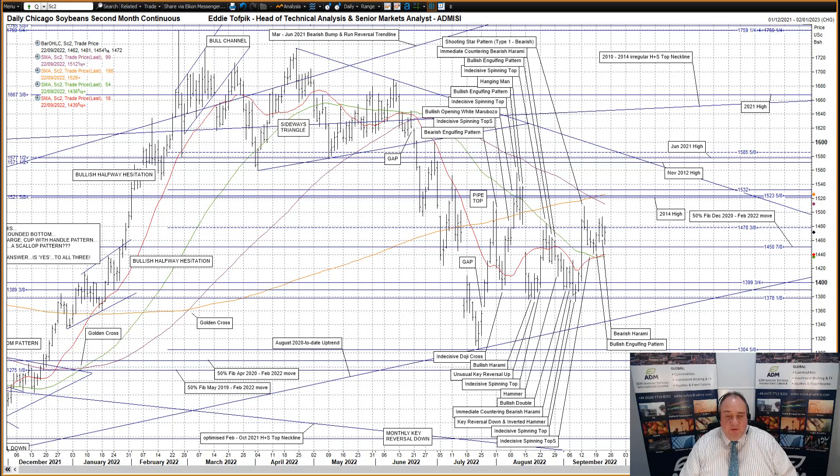Prices punched up through the 50% Fibonacci line at 1451 in late August, finding some support there in conjunction with the flatlining short moving average at the time, currently at 1440, and peaking out on the 24th of August with not only an indecisive spinning top, but also being capped at the time by the declining short medium moving average, currently at 1437. The subsequent dip in early September once again found support from the congestion between the lesser Fibonacci lines at 1400, 1389 and 1378.